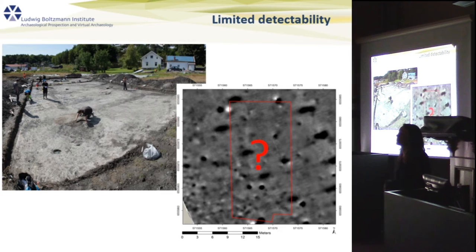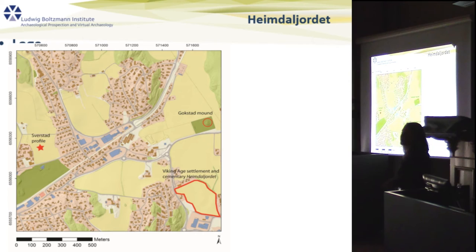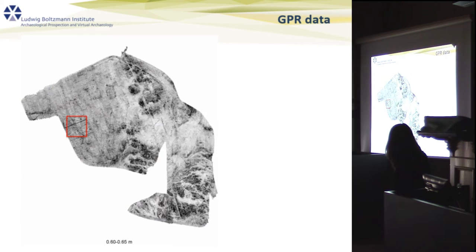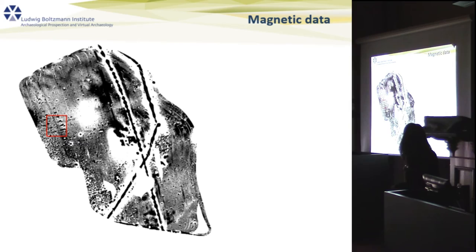One of the first problems we faced — back in 2011 or 2012 — was limited detectability in the magnetometry datasets, something we've heard discussed repeatedly today. In Gokstad, surveyed in 2011 and 2012 as part of the Gokstad Revitalize Project, we discovered a Viking Age settlement and cemetery about 500 meters south of the Gokstad mound. The problem was that in the GPR, within this red rectangle, you can see quite faintly the so-called building plots — but in the corresponding magnetometry data, we see almost nothing.